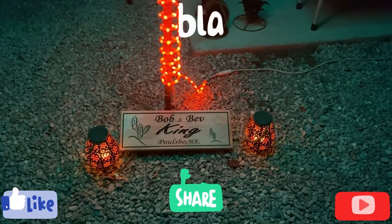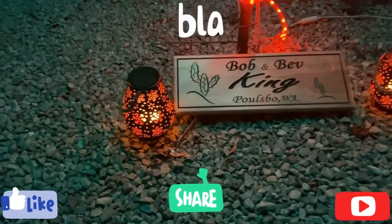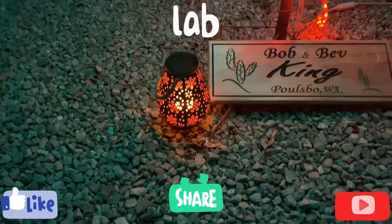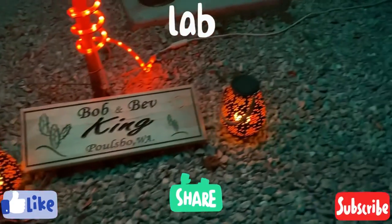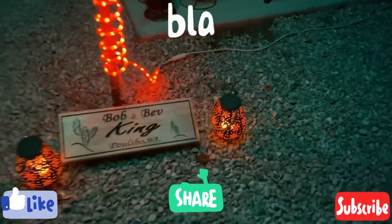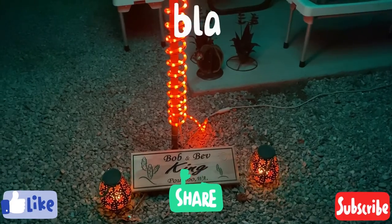And here they are in the dark. Turned out pretty good. I just have to make sure they're sitting in the sun during the day. You can see they flicker like they're on fire. I'm happy with the purchase — can't wait to get them back home to our backyard up in Washington.